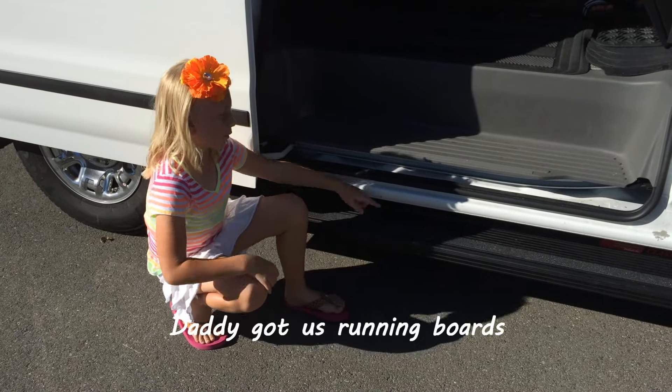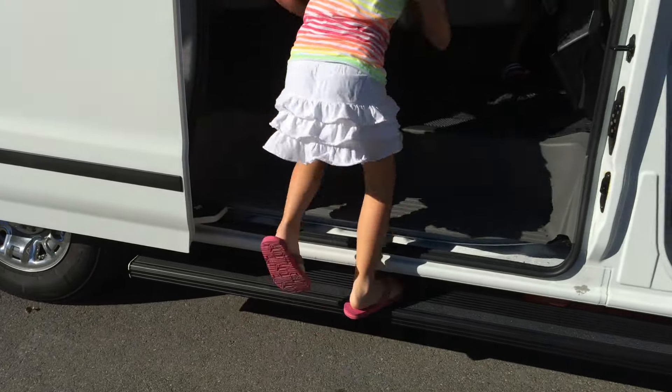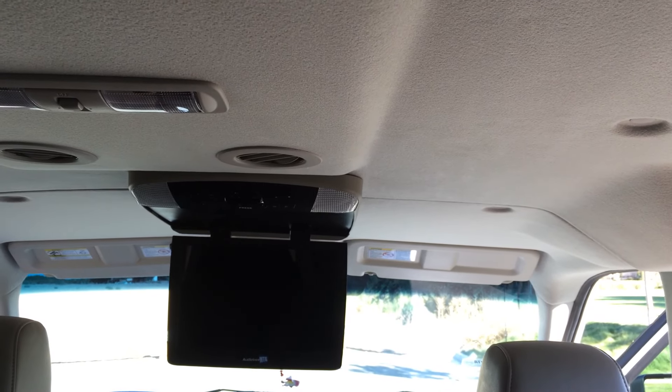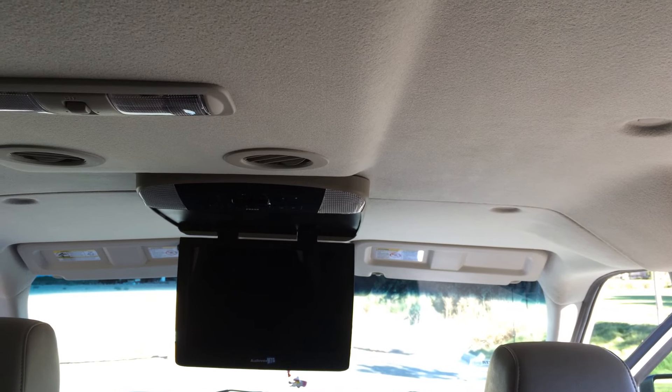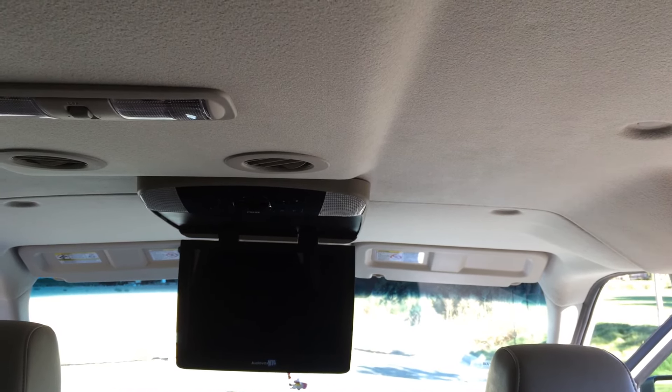Daddy got us running boards so it would be easier to get into the car. This is our DVD player — it is not an option when you purchase the car from Nissan, so we had a third-party vendor install it. It's a 13.3-inch audio box and it plays through the sound system of the van.